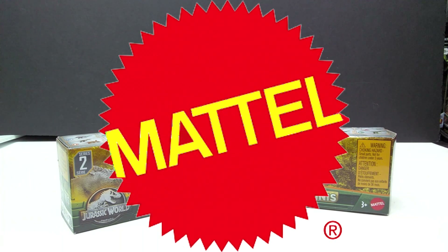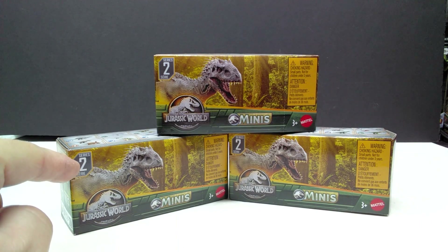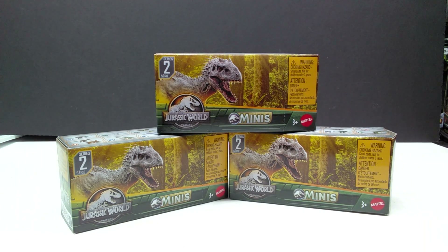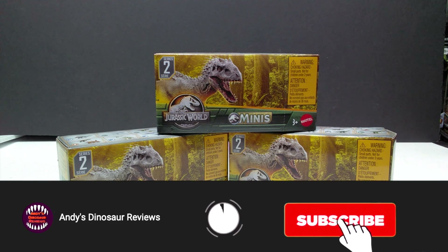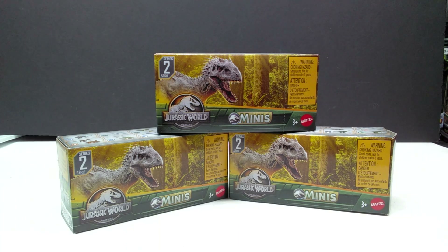Hey guys, welcome back to Andy's Dinosaur Reviews. Today we have something pretty cool to take a look at - we have more Mattel Jurassic World figures, specifically more mini figures. This is Series Two of the Dino Trackers minis, and you can see it actually states Series Two on the box, which makes it easier to locate what series you were looking at in the store. Unfortunately my stores don't have these.